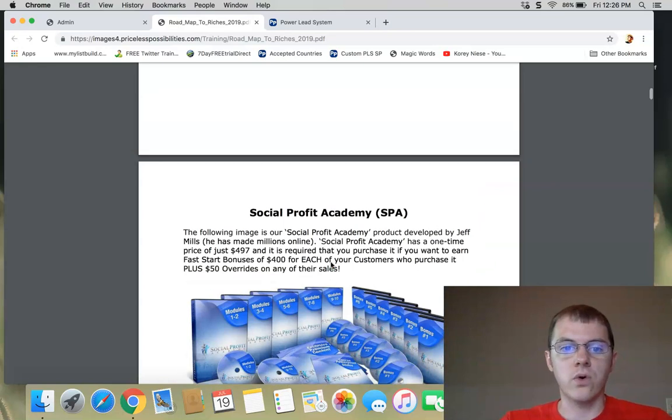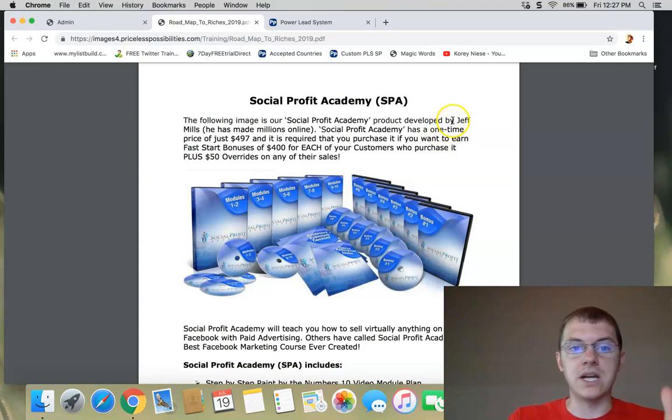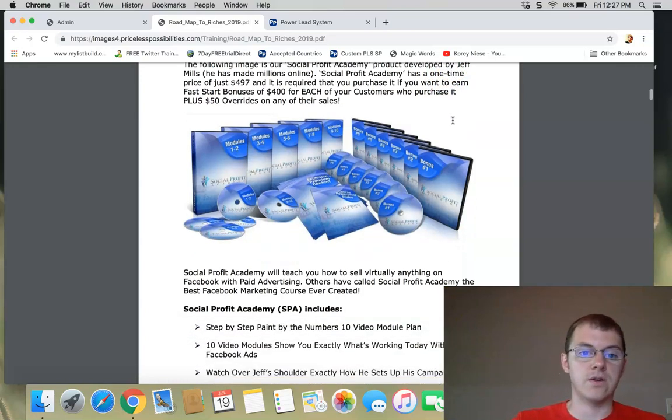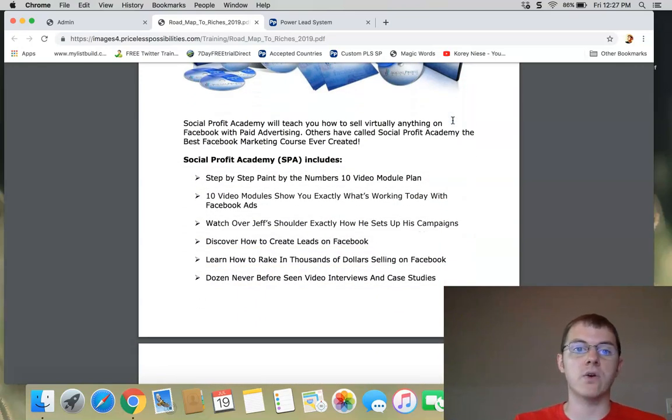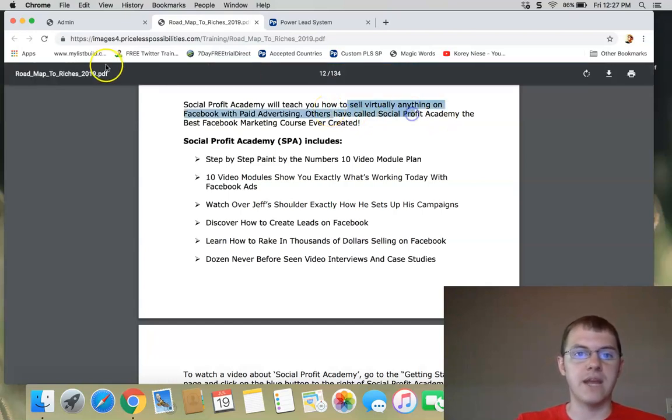It costs $497, and if you're an affiliate, you can make $400 and $50 overrides from reselling it. It's made by Jeff Mills, who's made millions of dollars online. Inside the course, it's going to teach you how to sell virtually anything on Facebook with paid advertising.